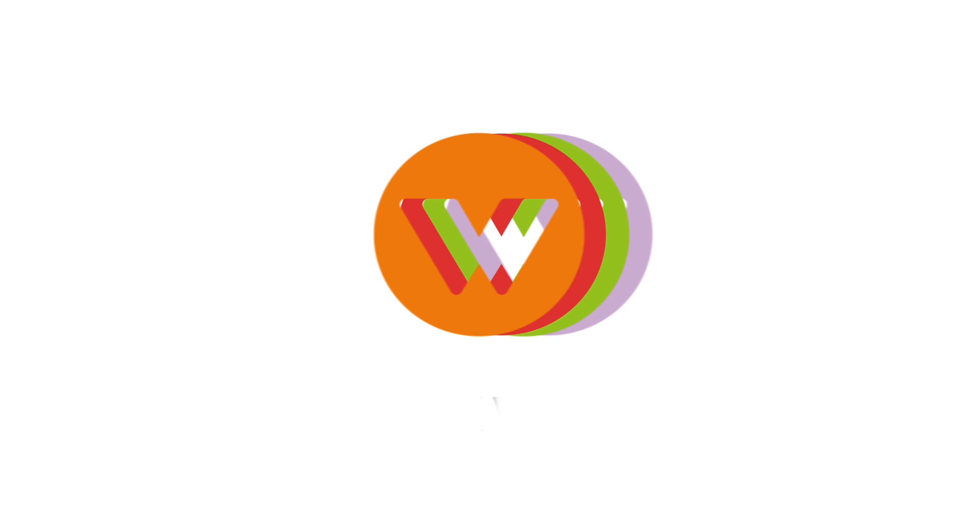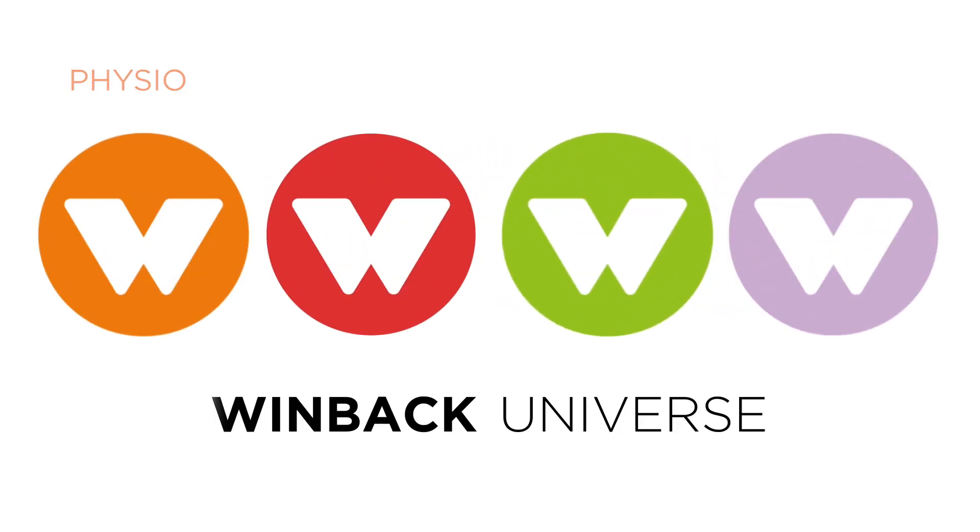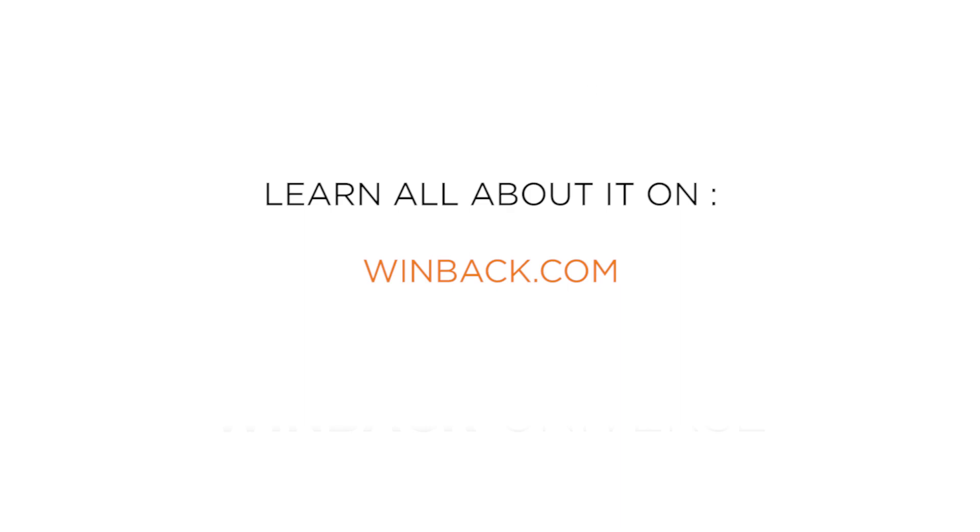The benefits of the Tecaut current are compatible in all other domains as well. To learn all about it, go to www.windbike.com.